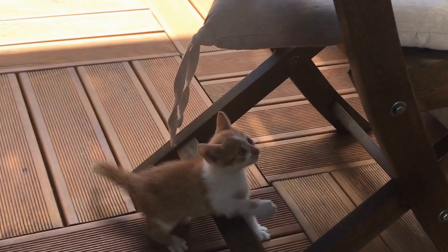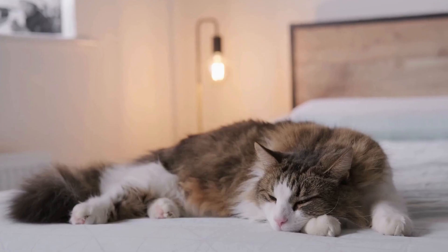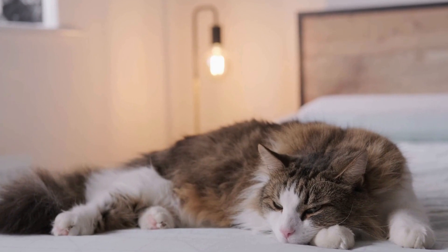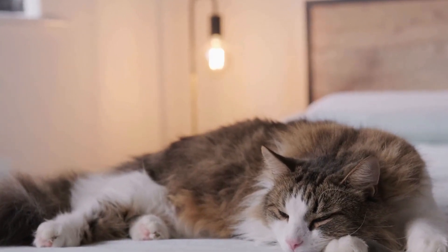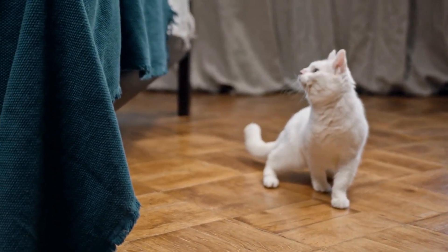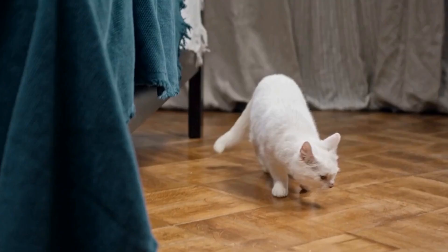As cat lovers, we want to create a comfortable and safe environment for our feline friends at home. Designing a cat-friendly space not only promotes their well-being, but also enhances the overall aesthetics of our living spaces. In this video, we will explore various ways to create a cat-friendly home design that will keep both you and your beloved pet happy.